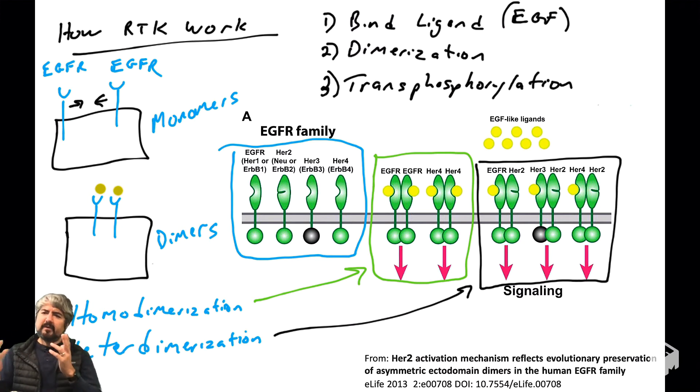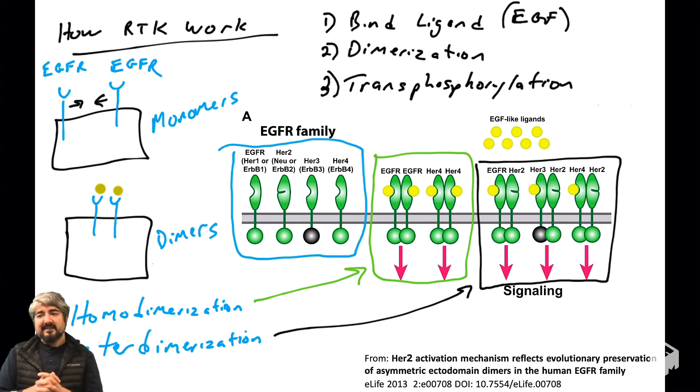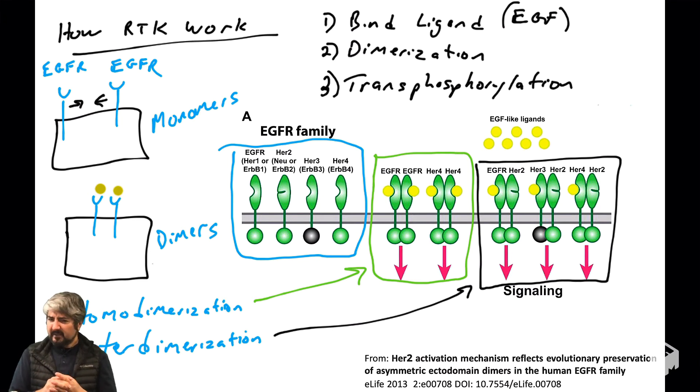Just introducing the concept that these family members can participate in dimerization with one another. Some homodimers aren't shown here — for example, HER2 homodimers. Scientific investigation suggests those homodimers don't seem to be important or may not even exist. Same with HER3 homodimers. The key concept is that family members can either homodimerize or heterodimerize with each other, which will help understand how cancer cells with mutations in these family members behave.